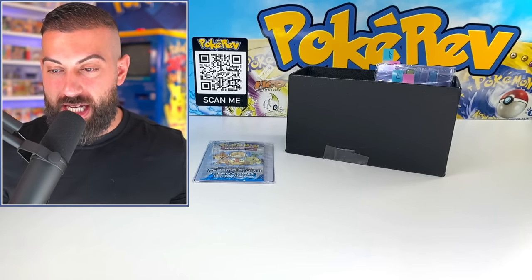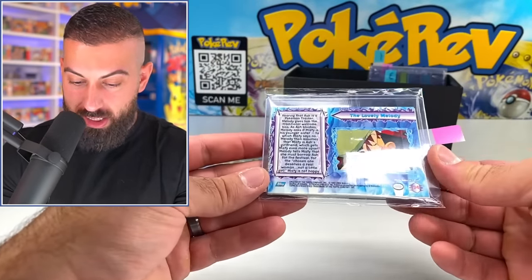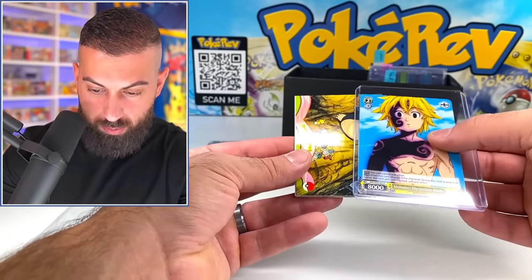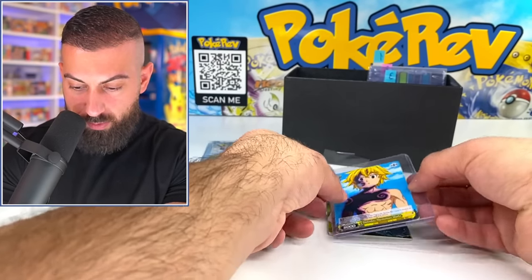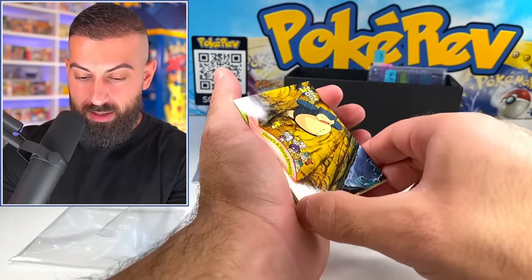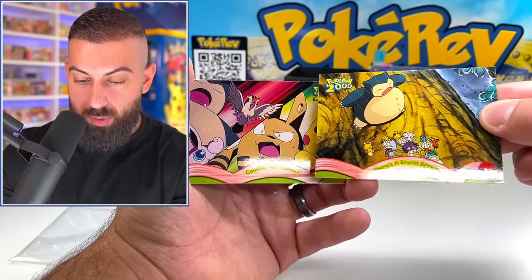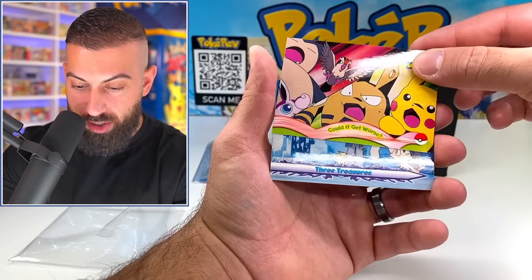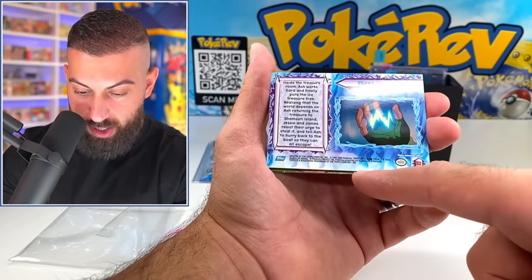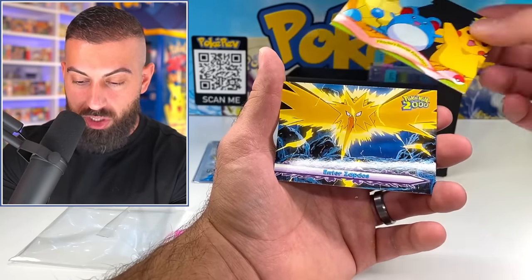I wasn't expecting all these different TCGs out here, honestly. You're kind of getting me more intrigued to do some more different openings here in the cave. Let's see what we got here — it looks like we do have some Topps cards. Going through here, these are Topps cards and I love looking at these. These are different scenes from Pokemon the Movie 2000. The Topps cards came out in '99 and 2000 during the early Wizards of the Coast era.